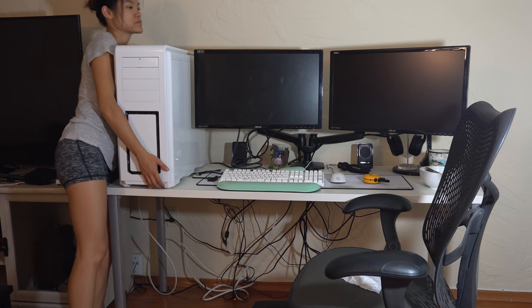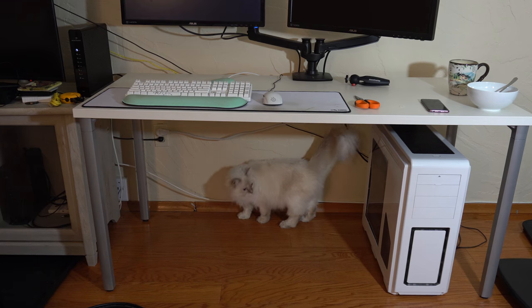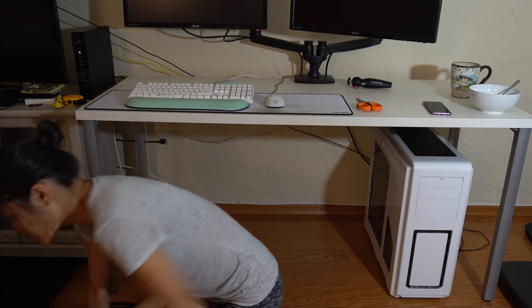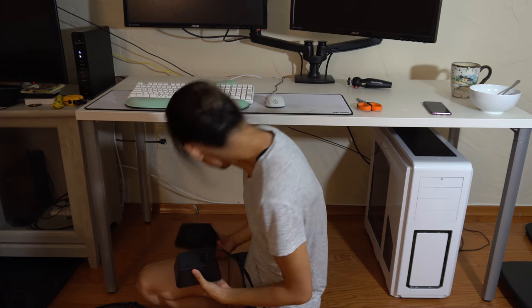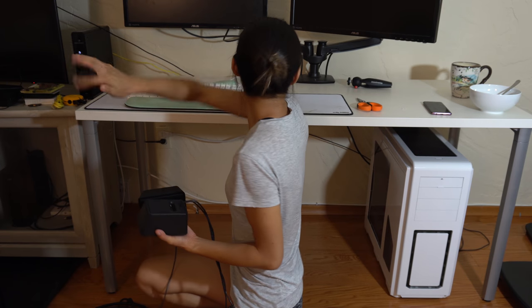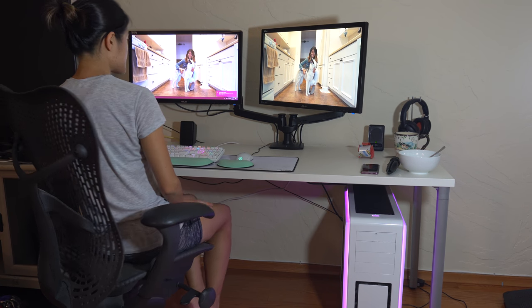Alright, let's put the tower on the floor. I'm pretty much done except I still need to do my speakers. It looks so nice right now — I feel like adding the speakers might make it messy. There we go. Nice. Everything seems to be working well.